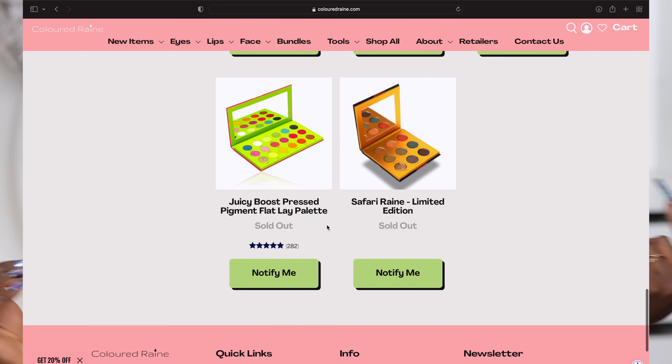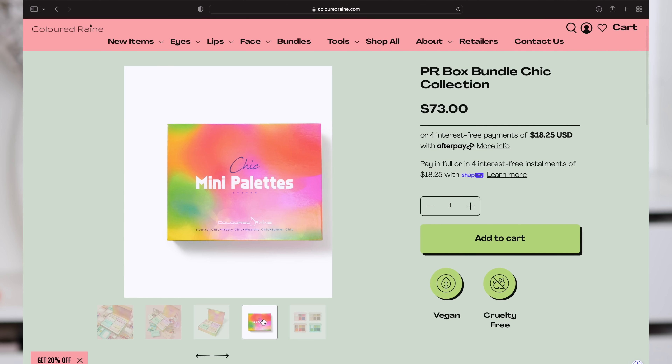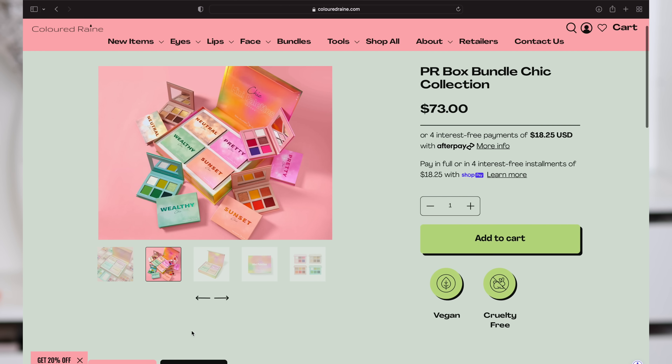In today's video we are going to be taking a look at a few brand new eyeshadow palettes that have dropped at Colored Rain. I was trying to do a four-in-one video for you guys, and today is the day you get to see all four palettes and all four eyeshadow looks in one place. If you want to see what's in this box, what we can create with it, and see me create one look live that you haven't seen in any other videos, then keep on watching.